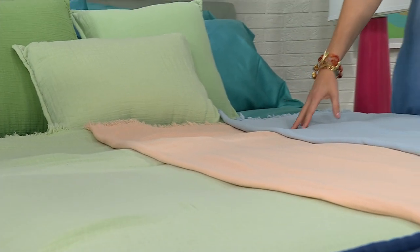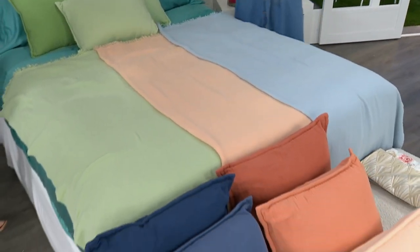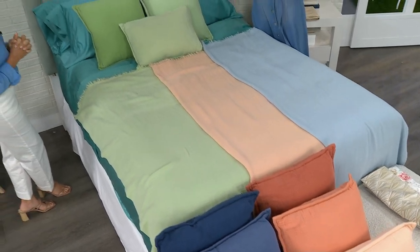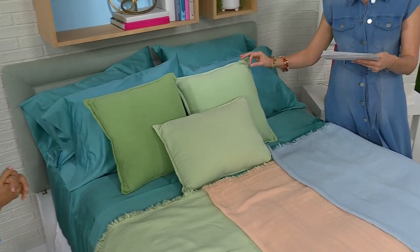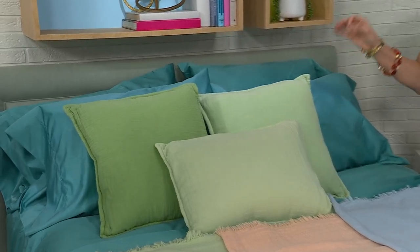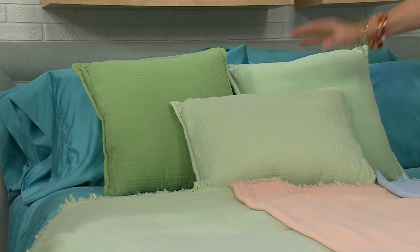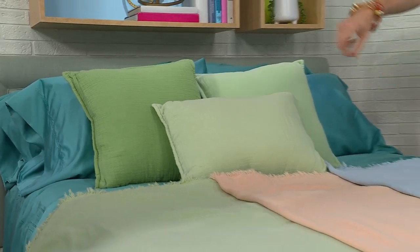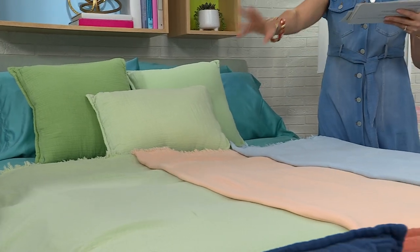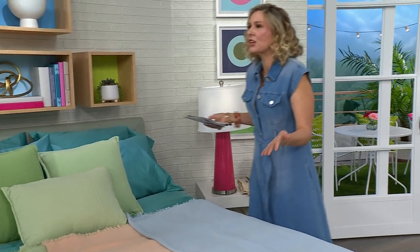Muslin is such an expensive fabrication, and Concierge Collection has a clearance price right now on their muslin. You're getting a three-piece pillow set — the clearance price is nearly 50% off at $39.95 for one pillow, a second pillow, and an actual lumbar pillow. You're choosing between mint, blue, and coral for these three pillows — or for the actual blanket. When you put in this item number you get to choose between the pillows or the throw.